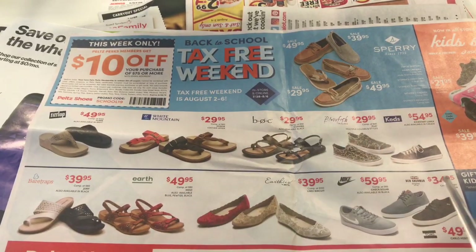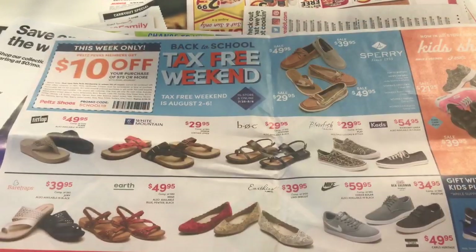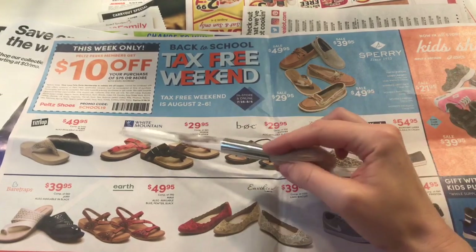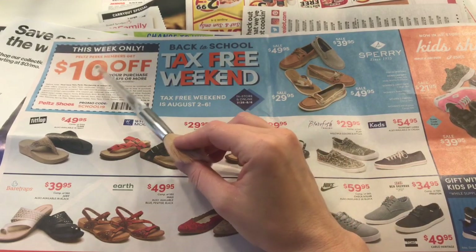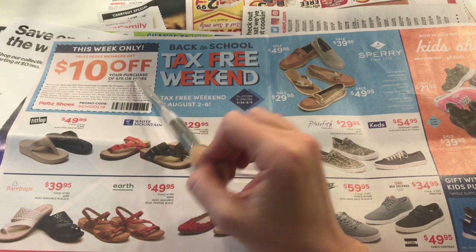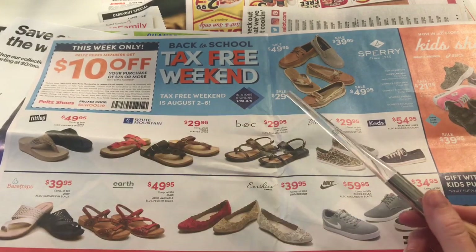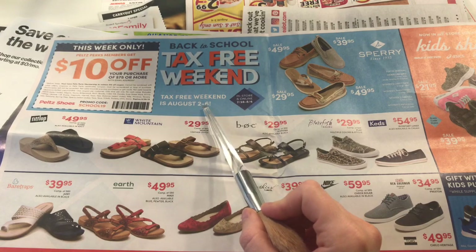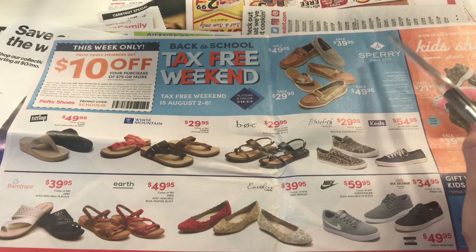So let's look at some of these shoes. It's back-to-school tax-free weekend, so we're going to look at some shoes. This week only it's $10 off your purchase of $75 or more, and it's for belts and shoes. Tax-free weekend is from August 2nd to the 6th.